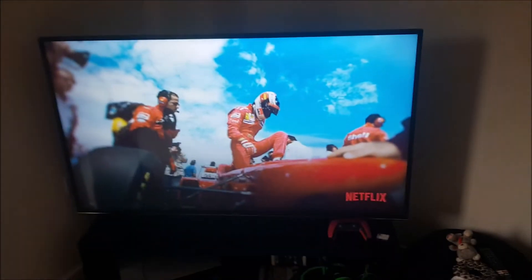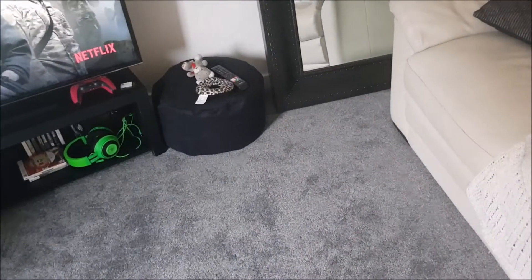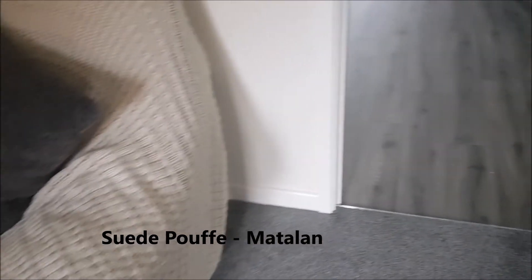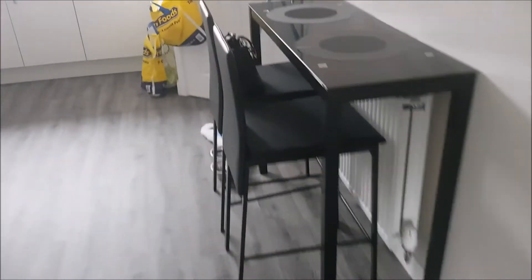There's the toolbox, and we managed to put the curtains up. It's a bit of a grim boring day. This is a 60-inch TV — what a surprise! And a little pouffe there, a little stool made of a suede kind of effect. So the living room is coming together.